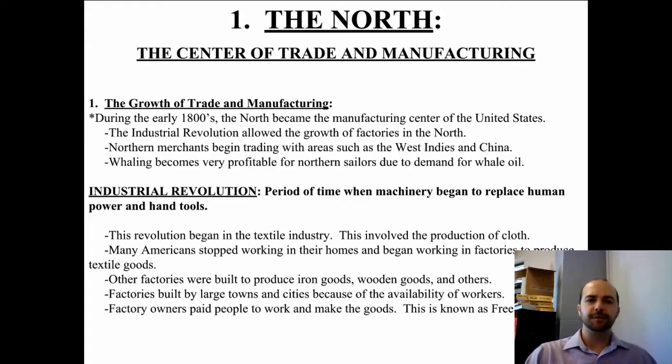The revolution began in the textile industry, which involves making cloth. Up until that point, many Americans worked in their homes and made their cloth and clothing themselves. But by the time of the Industrial Revolution, Americans stopped that and started to work in factories where a lot of cloth and clothing could be made in a very short time.